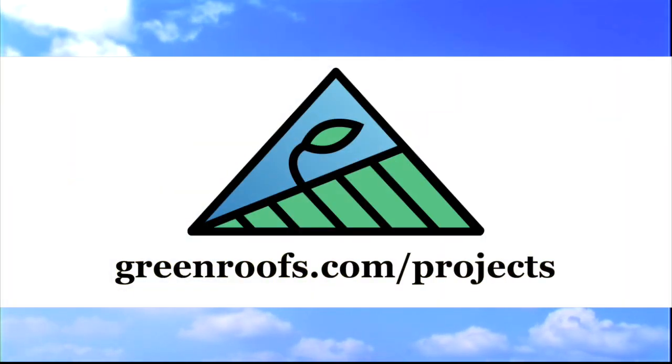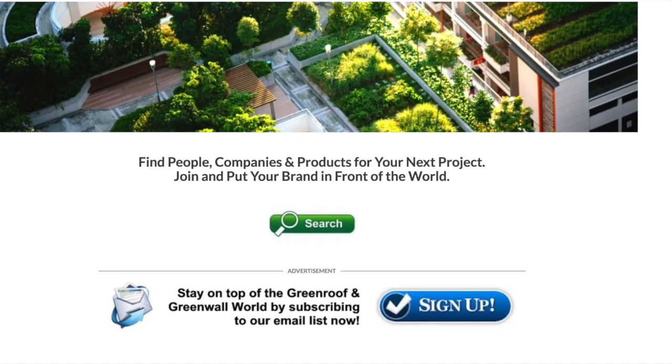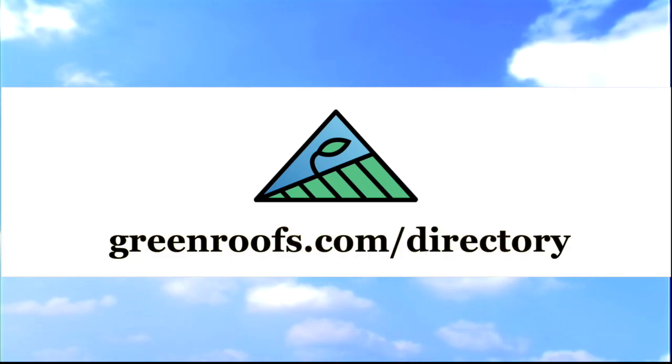For more information about this project and many more, explore the international green roof and green wall projects database at greenroofs.com and join our mailing list so you don't miss out on any of the green roof and green wall news and upcoming projects of the week. Bye for now!